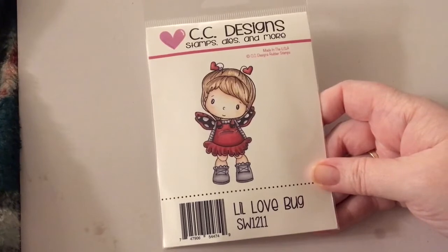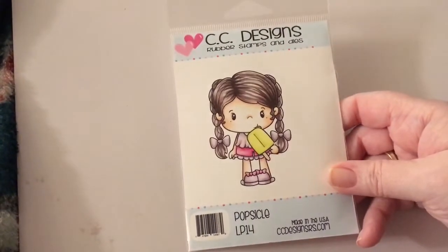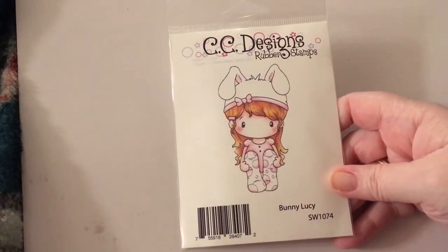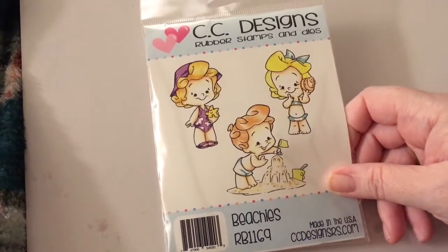I got Little Love Bug, I got Birgitta Blowing Hearts, and some of these I thought would be perfect for Valentine's Day. I got Popsicle with a little tongue, I got Bunny Lucy — she's adorable. I got Beachy's and this has three stamps — adorable.